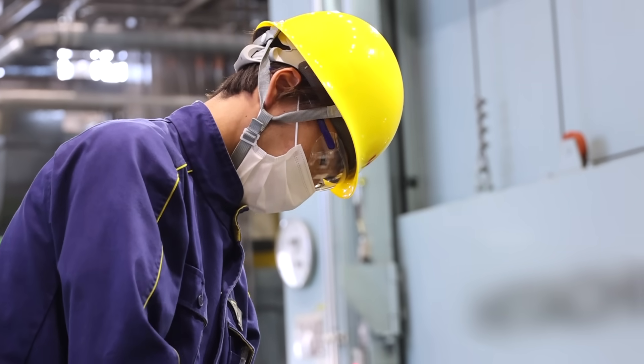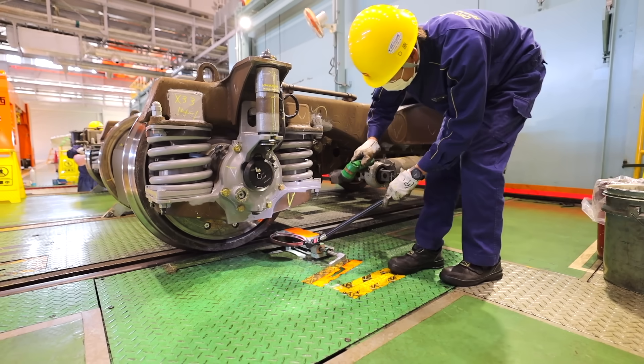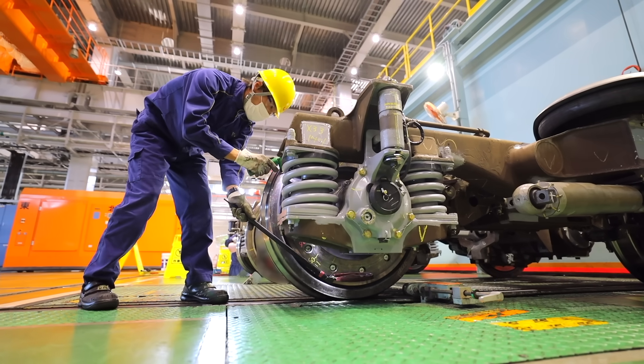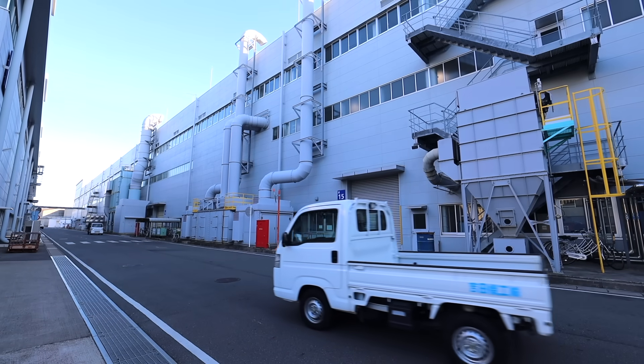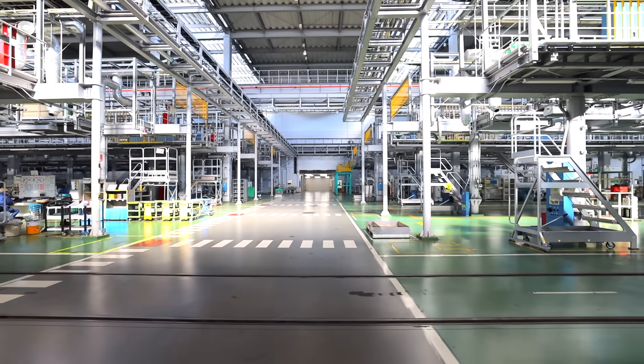Once the automated test has run its course and the undercarriage receives a passing result, it must then undergo a manual inspection in order to move on to the next stage. This is also where all of the disassembled equipment and parts are cleaned and repaired.